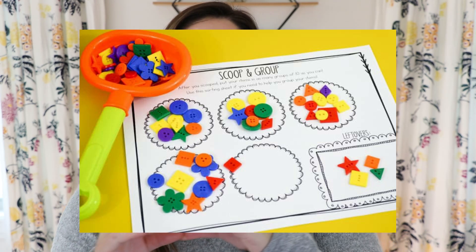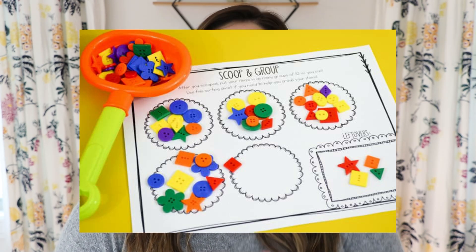The first activity I want to talk about is called Scoop and Group, and it is an easy one to get students really feeling those manipulatives. Essentially they get a bucket, bin, or bag — some container filled with small items like beads, buttons, or little Cheerios, anything small where you have about 50 of them. Students take one big scoop and dump it out in front of them. Then using a little paper, they group their items into groups of 10 and leftovers. In the classroom I like to have students do this a few times so they can compare the numbers they got and see which was higher or lower, and compare with other students.